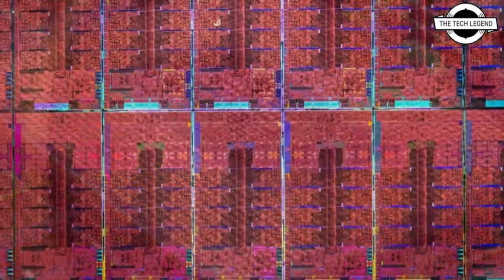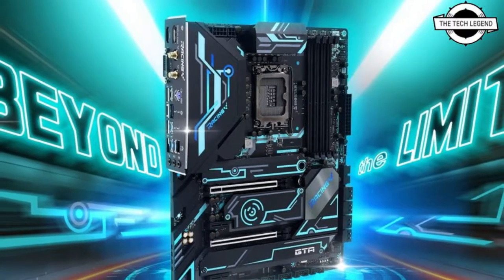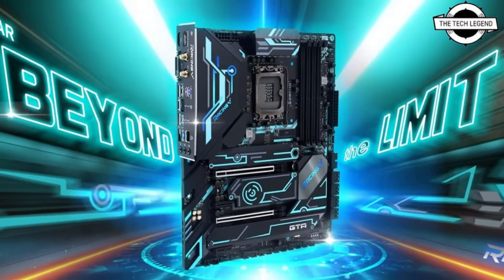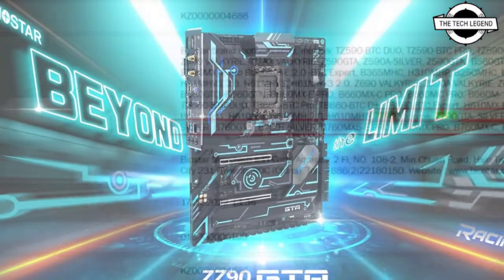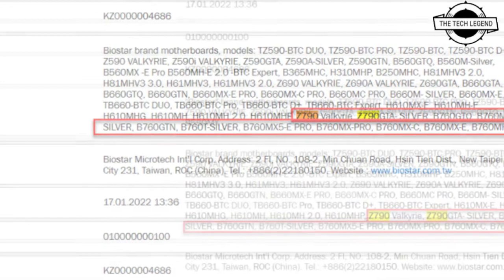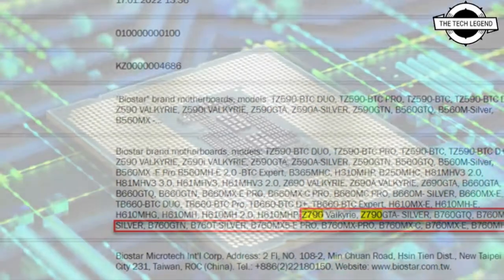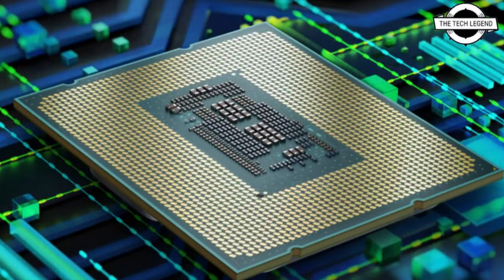There is new information featuring the Biostar Z790 Valkyrie, Z790 Racing GT4, and Z790 A Silver motherboards. Additionally, the motherboard maker confirms that the next generation mid-range series will be called B760. These new boards are all ready for the Intel 13th generation Core series, codenamed Raptor Lake.